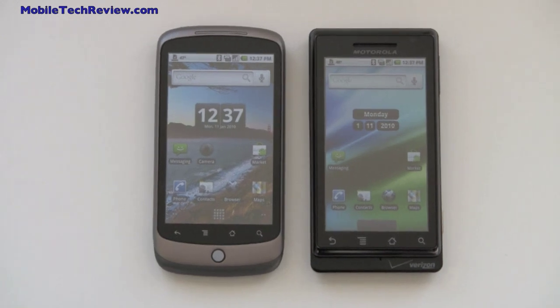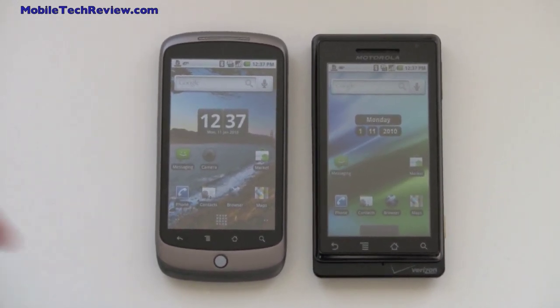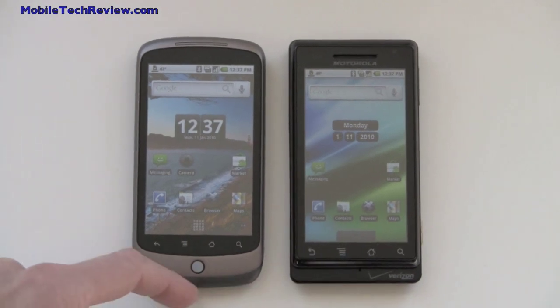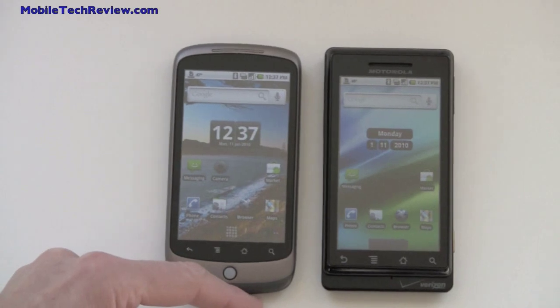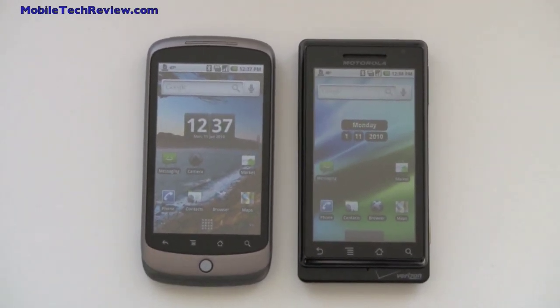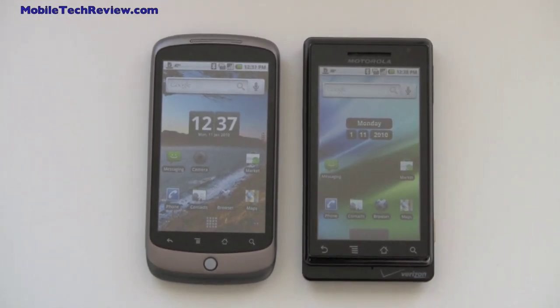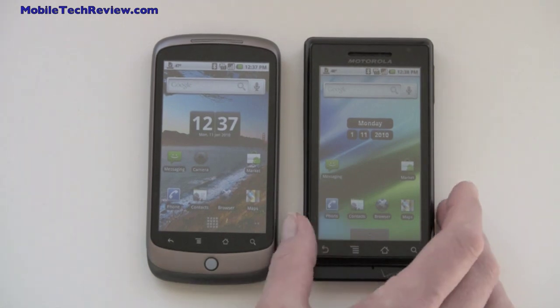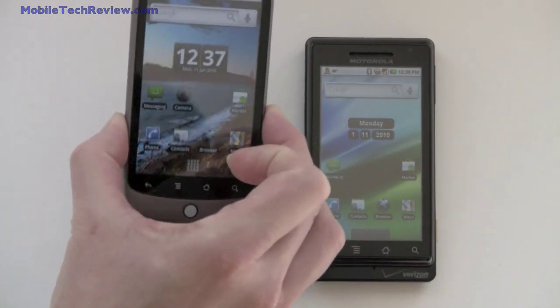This is Lisa from Mobile Tech Review, and we're going to do a quick comparison of the Motorola Droid on Verizon and the Google Nexus One made by HTC. This is currently an unlocked GSM phone that works best on T-Mobile in the US, but there will be a Verizon version coming shortly. These are both what you might call super phones — very high-end spec Android phones — and you might want to know which one to buy, or if it's worth waiting for the Nexus One to come out on Verizon.